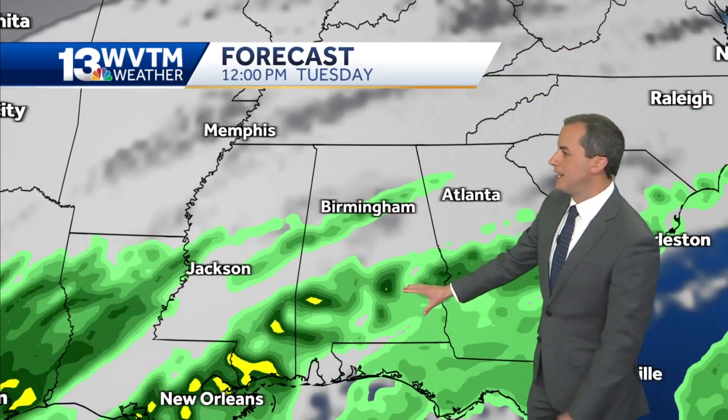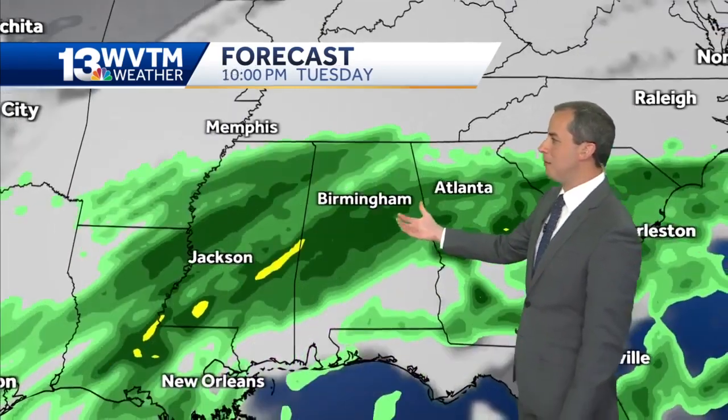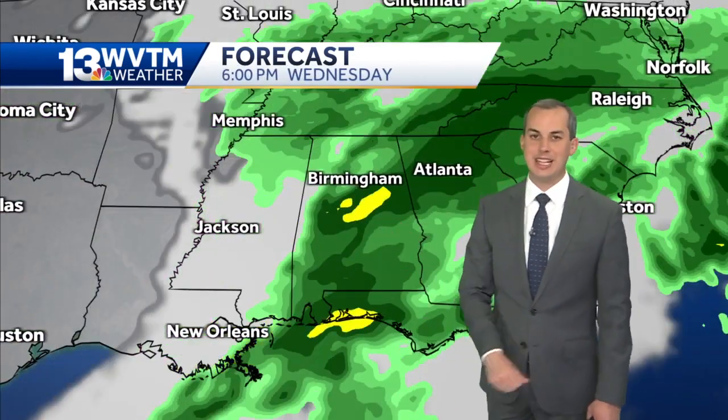That front moves down to the south. We temporarily dry out first thing Tuesday, but then it lifts back north bringing more rain, more showers, maybe a few rumbles of thunder back into the forecast late Tuesday and into Wednesday.